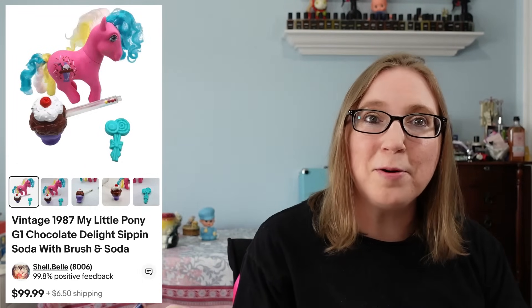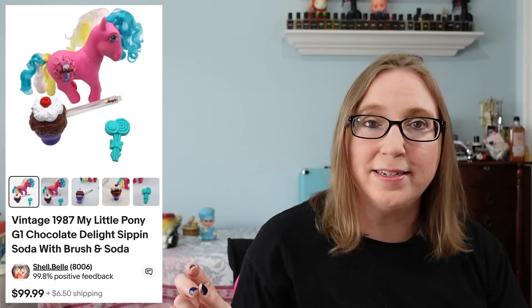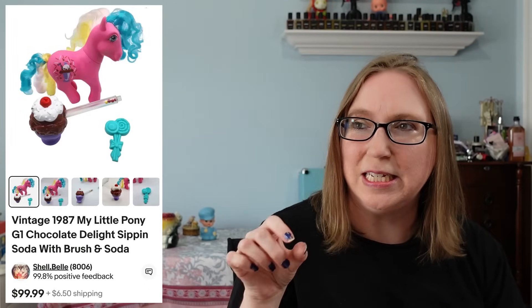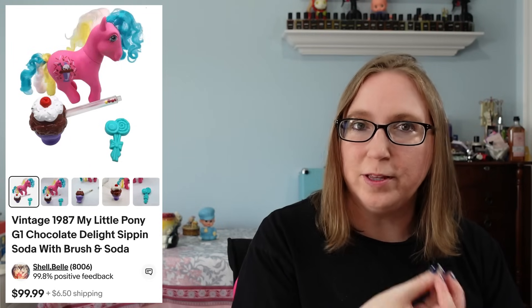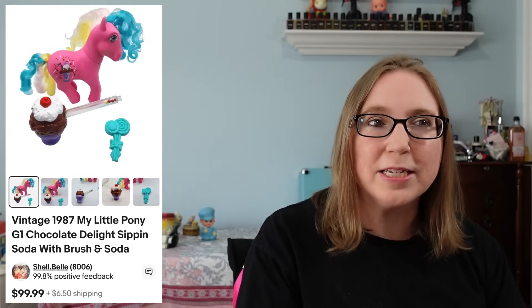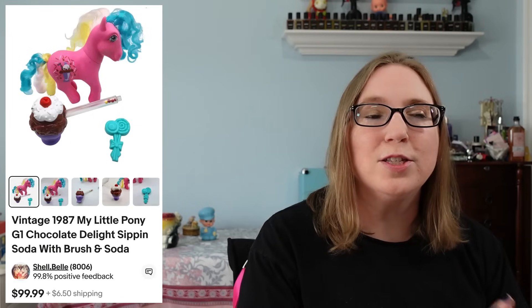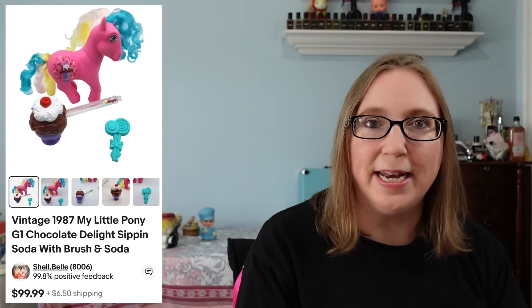Here's another My Little Pony. This one was called Chocolate Delight and she sold for $99.99. Someone had just the little ice cream piece listed for like $80 something dollars, but I wasn't really seeing those prices in sold listings. So I started it at $99.99 on auction and that's what it ended for.